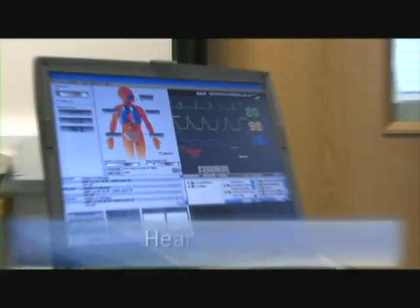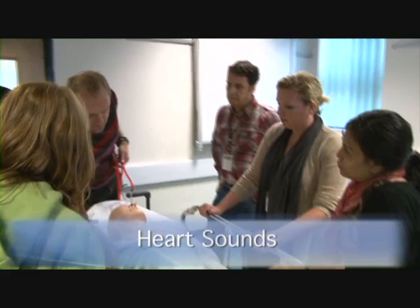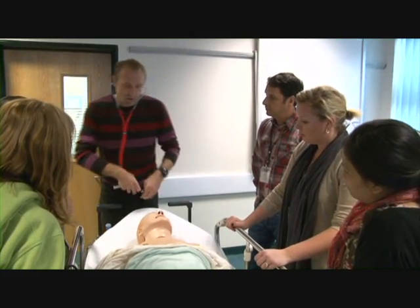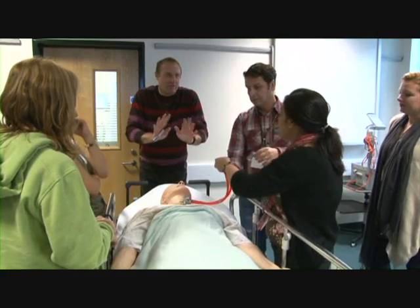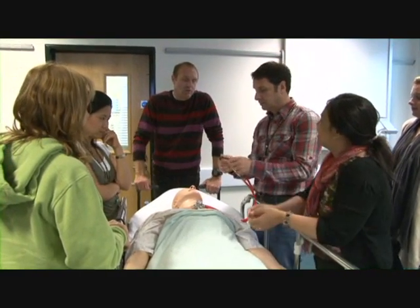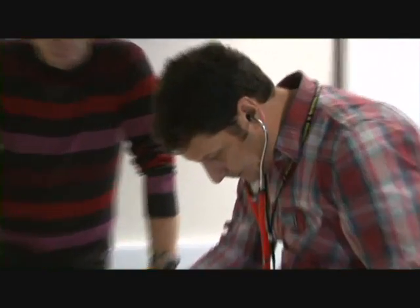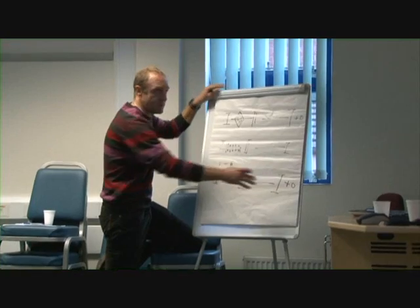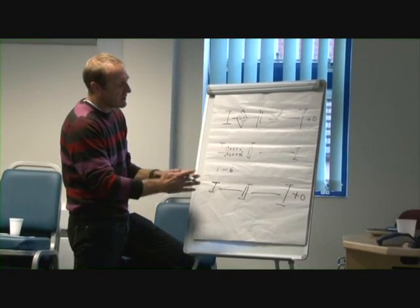During the heart sounds workshop, the cardiac cycle is revised and delegates get the opportunity to practice their examination skills identifying systolic and diastolic murmurs, specifically looking at aortic stenosis and mitral regurgitation, and then to be able to listen and work out what it is they hear. Alongside, they are taught how to document correctly in the medical notes.